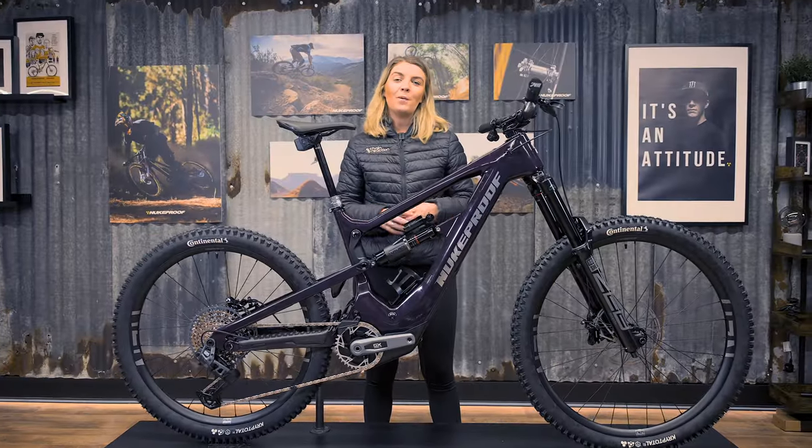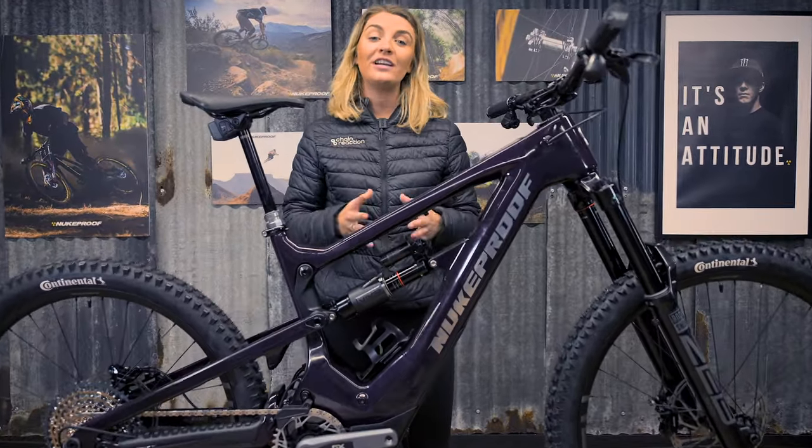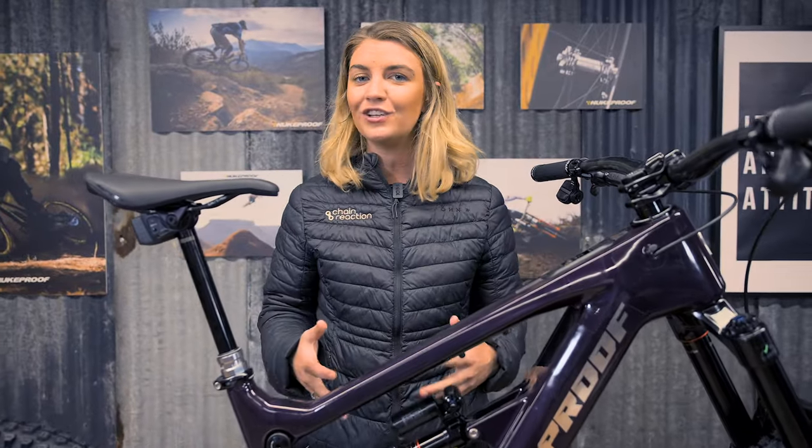The Megawatt Carbon perfectly combines SRAM's expertise in component technology with Nukeproof's rich history in frame design. It is a stunning bike that sets a new standard for EMTBs. Do you like it? Let us know!